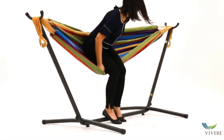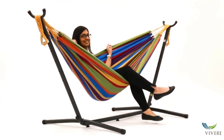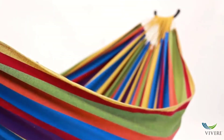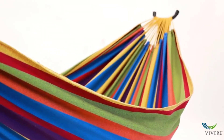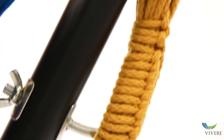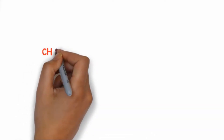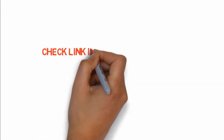The Vivora Double Hammock Stand can comfortably accommodate two adults. It is made out of durable powder coated steel, which comes in different colors. It is very easy to set up and requires no tools and little manpower. If you want to buy any of these products, check the link in the description box.